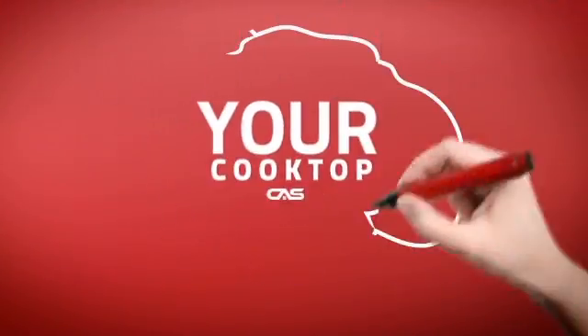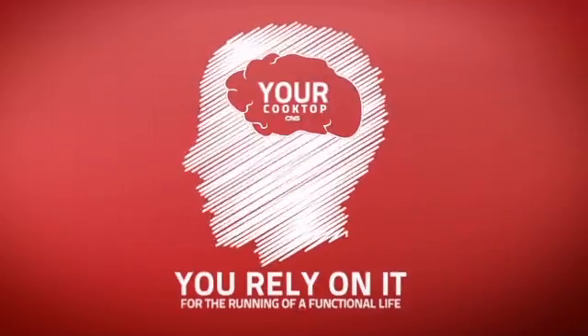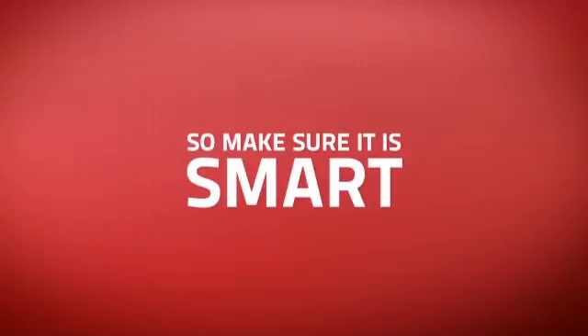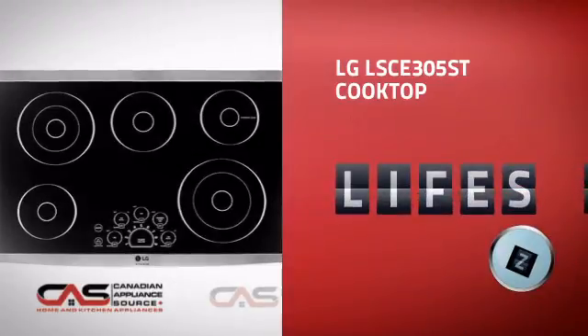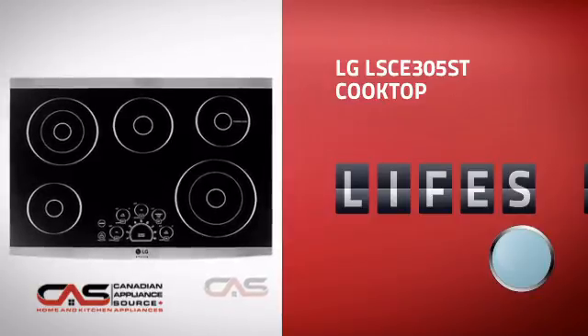At Canadian Appliance Source, we know that your cooktop is part of your home's brain. You rely on it for the running of a functional life, so making sure it's smart is a good idea. This design, from LG, is just the kind of smart cooktop you want.